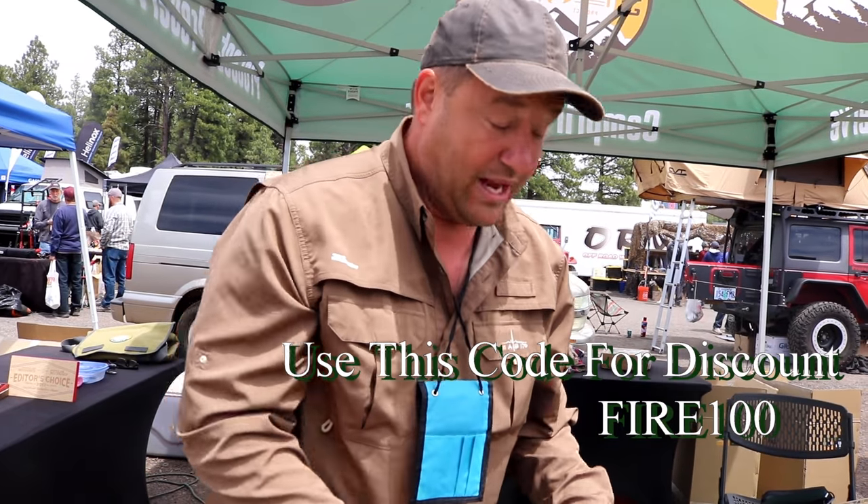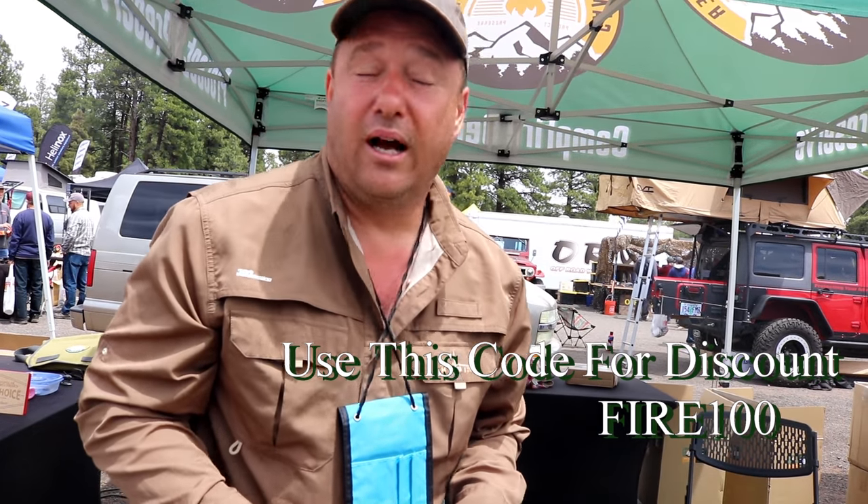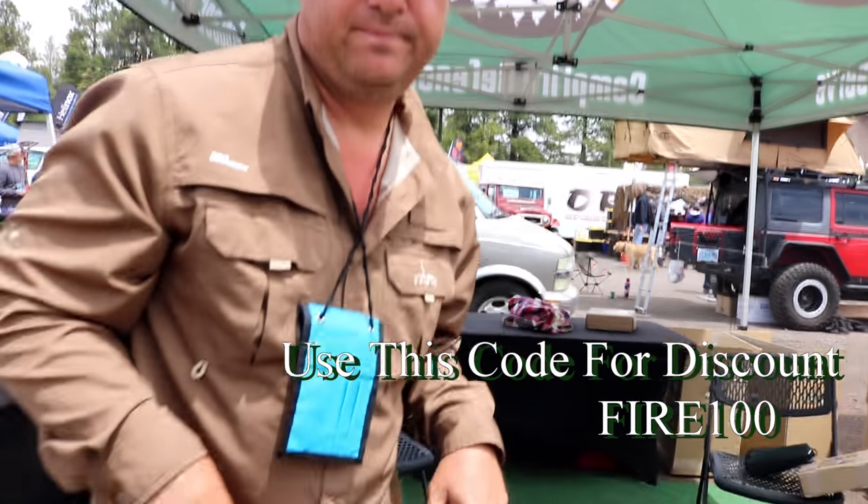How much is this product? They retail right now for $249. And what is your website? It's campfiredefender.com. Thank you so much.